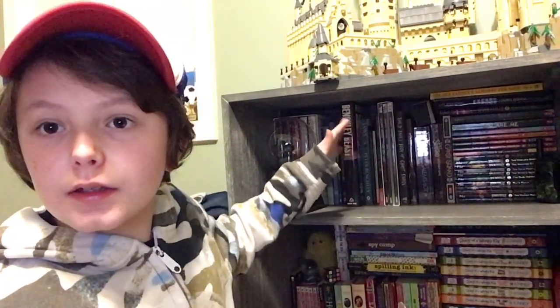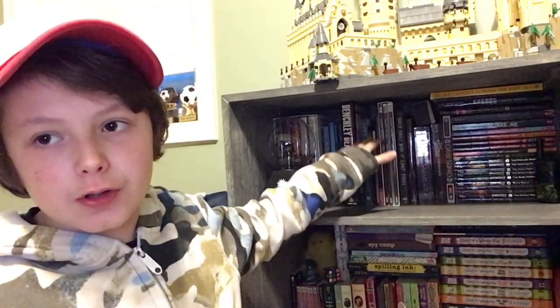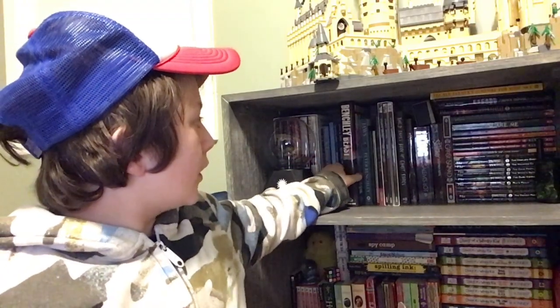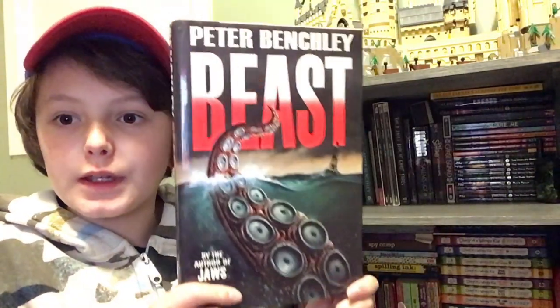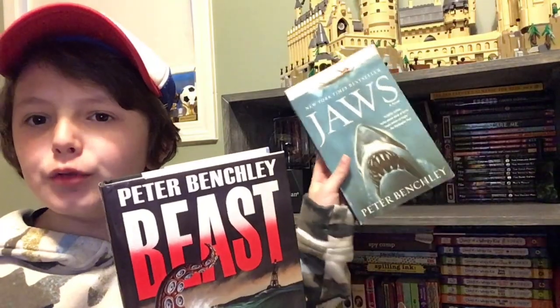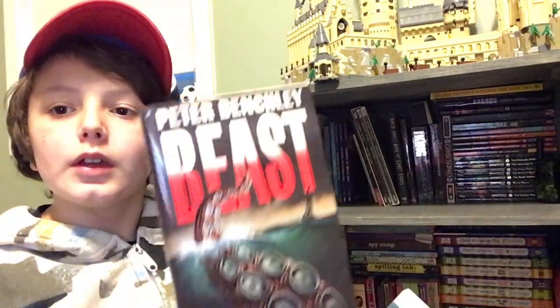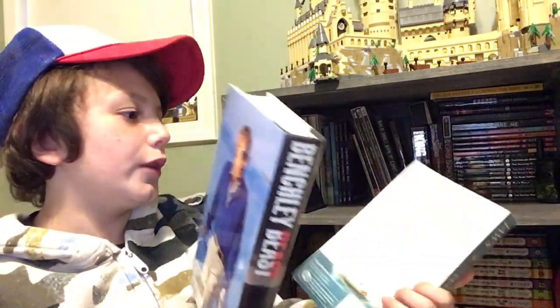All right, so I have three books to show you. The first one is up on my horror/thriller shelf — it is a Peter Benchley book. This is Peter Benchley's Beast. I am halfway through Jaws, which is also a Peter Benchley book, and when I saw this I was like, oh, this is cool. I could put this on my shelf next to Jaws. I thought it would look cool.